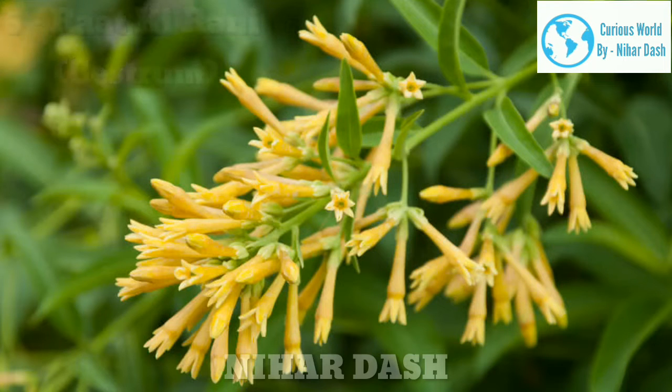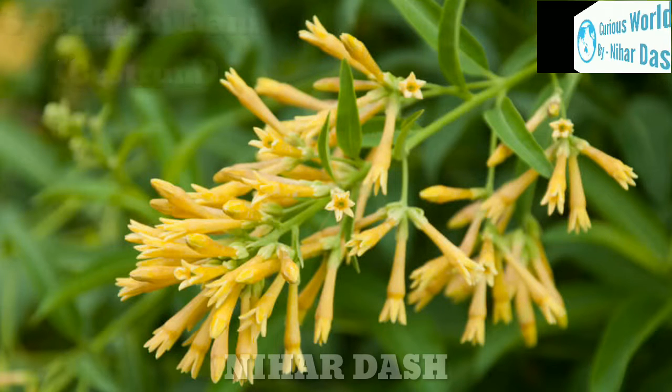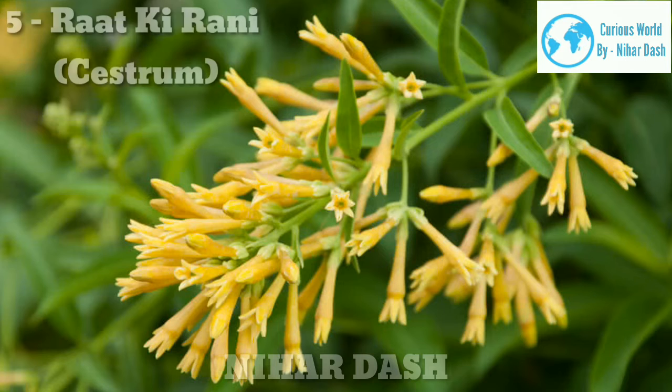Number 5: Raat Ki Rani. No fragrant garden in India is complete without this nocturnal beauty — the night blooming Cestrum. This perennial shrub can be grown in pots and it flowers in cycles throughout the year.